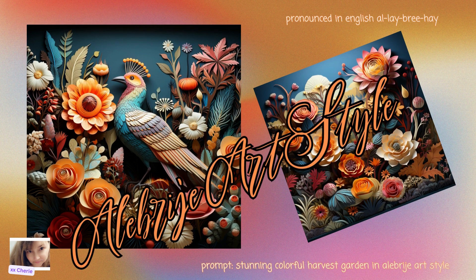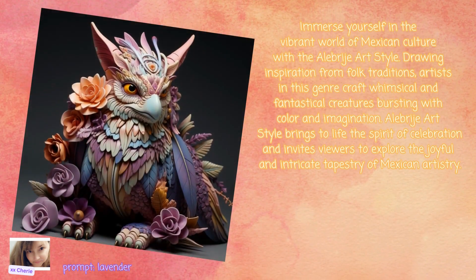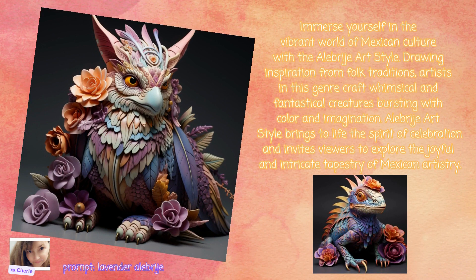Next we have Alebrije Art Style. Immerse yourself in the vibrant world of Mexican culture with the Alebrije Art Style. Drawing inspiration from folk traditions, artists in this genre craft whimsical and fantastical creatures bursting with color and imagination. Alebrije Art Style brings to life the spirit of celebration and invites viewers to explore the joyful and intricate tapestry of Mexican artistry.